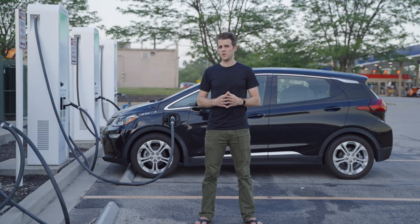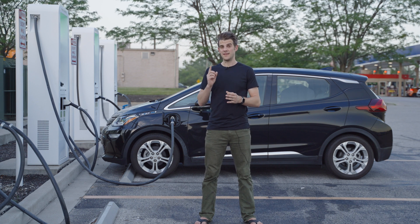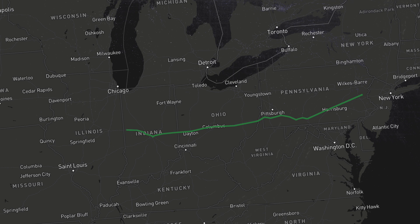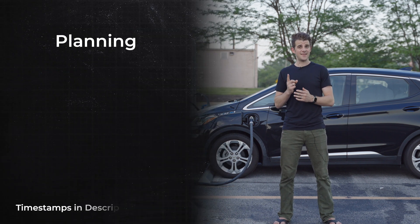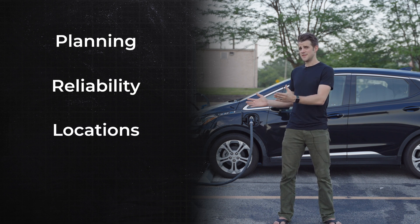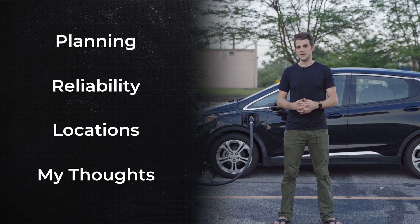So when Americans buy an electric vehicle, one of the first things they think about is: can I road trip this thing a thousand miles that one time a year that I do it? Well, I'm on my first big road trip. I'm 900 miles into it, and I've been fast charging quite a bit at different stations. I have quite a few thoughts on what this whole process has been like. I'll start with the planning, then go into station reliability, the placement of these chargers, and my overall impressions about road tripping in an EV.